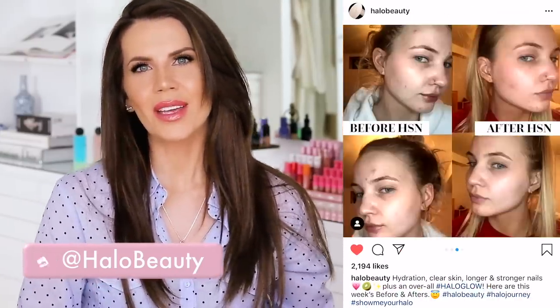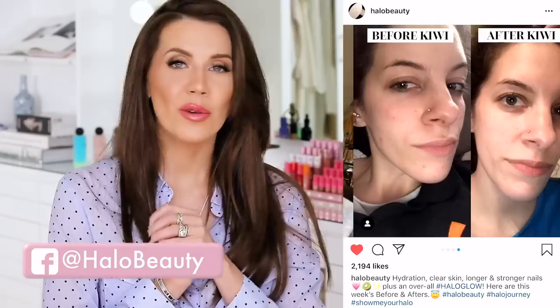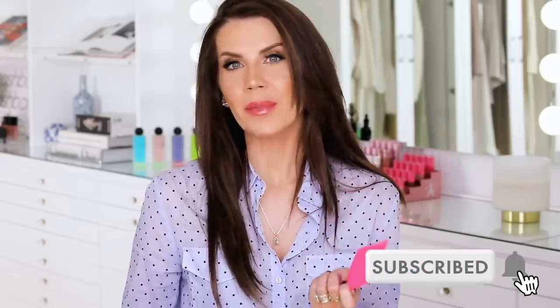Go check out halobeauty.com and ring the bell. I always want to remind you guys of the progress with Halo - I have so many before and afters on the Halo Beauty Instagram and really cool things are right around the corner. Please ring my bell - I just don't want you guys to miss any of the incredible upcoming videos. This has been the best year so far and I'm loving the videos, the comments, and the feedback. I hope you enjoyed this roundup - I'll have an under ten roundup coming very soon. I love you so much and I'll see you guys in my next video.